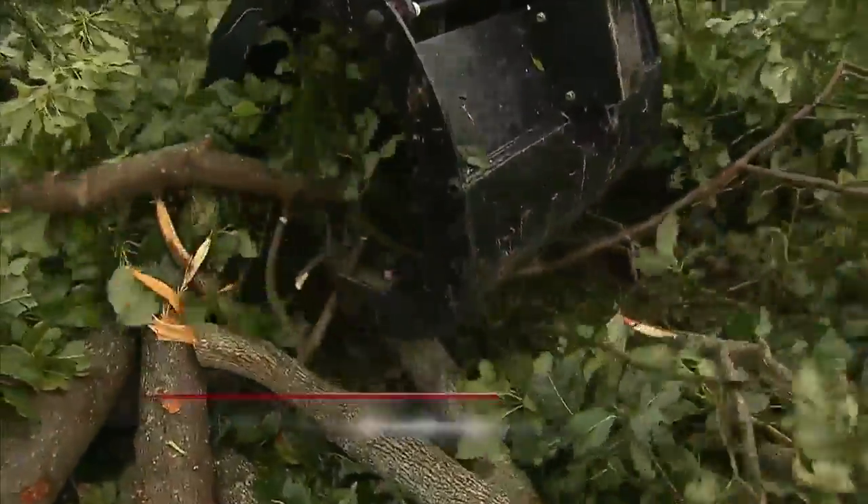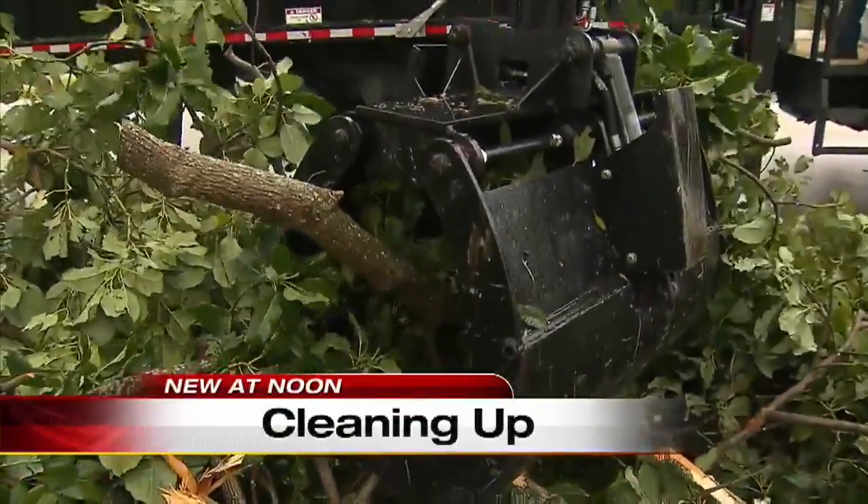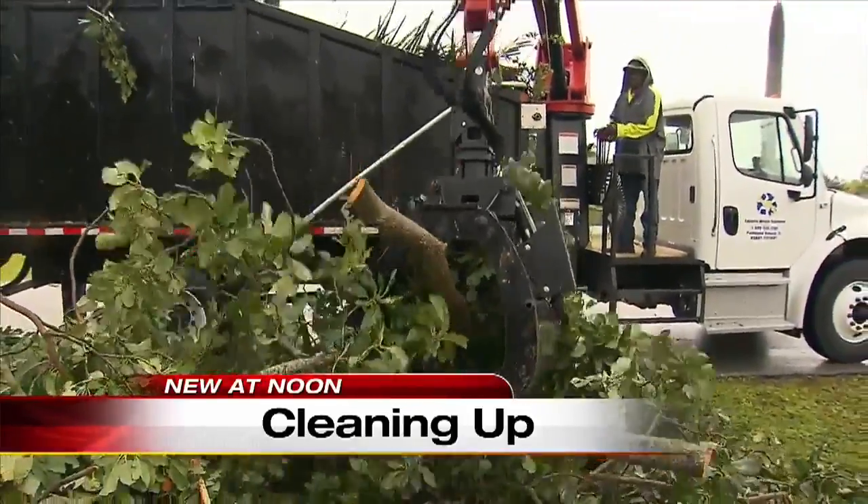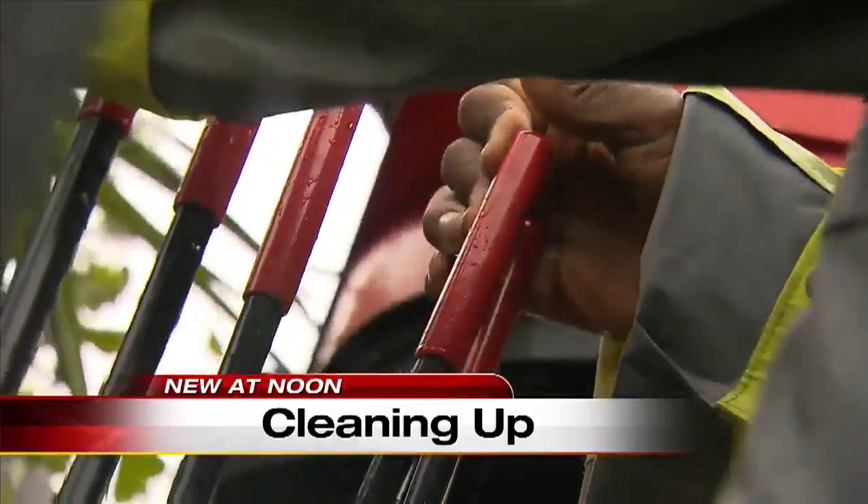The cleanup is now underway after the tornado overturned cars and a tractor trailer. It also knocked down trees and blew part of a roof off at an apartment complex. The National Weather Service confirming that it was an EF-1 tornado that touched down in Coconut Creek, and now residents there are assessing all the damage to their homes.